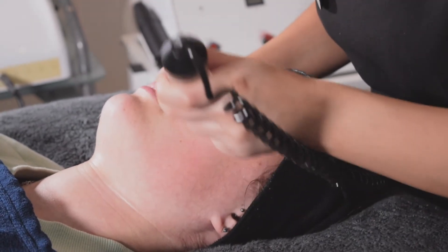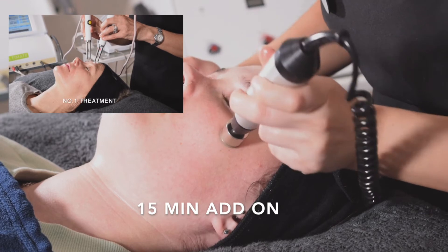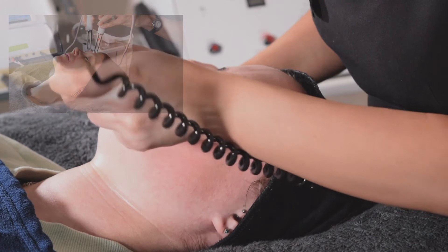What we do as well with the microdermabrasion is you can have it as a 15-minute add-on. So if you're having your Casey non-surgical facelift, you can just bolt it onto the end. That's a really great add-on for this time of year — within 15 minutes you get a great exfoliation and your skin looks instantly brighter and more rejuvenated as well.